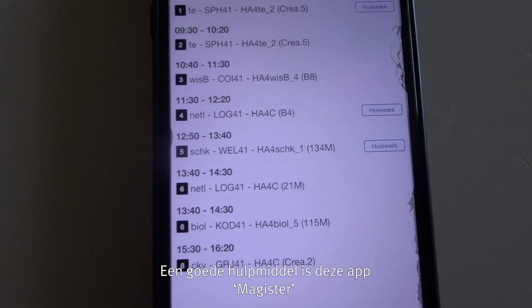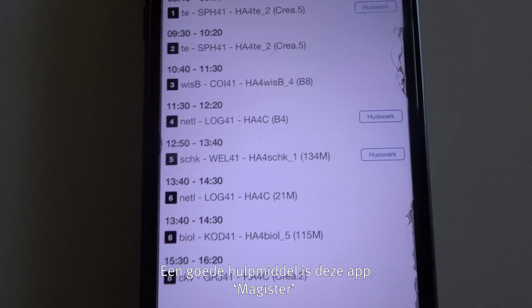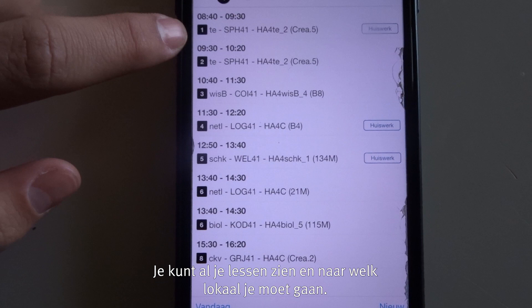A very useful tool is this app called Magister. You can see all the classes you have and also the room you need to go to. It's very useful — if a class is canceled or something, it shows up here, so it's really helpful.